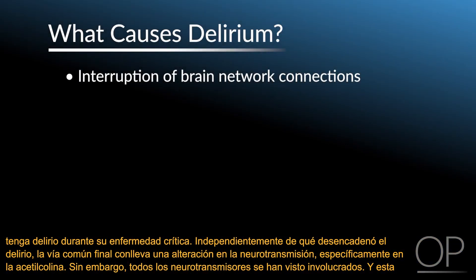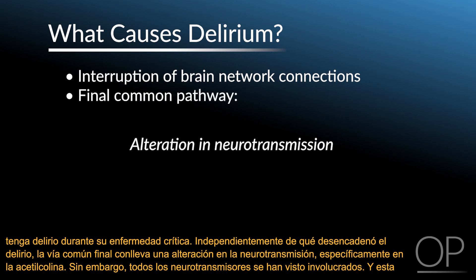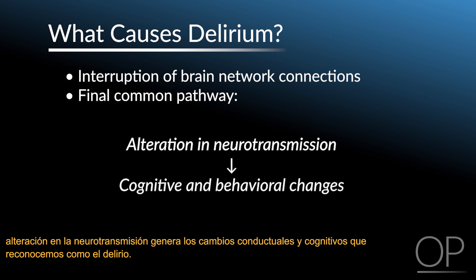Regardless of whatever triggered the delirium, the final common pathway involves alteration in neurotransmission — specifically acetylcholine, but all the neurotransmitters have been implicated. And this alteration in neurotransmission leads to the cognitive and behavioral changes that we recognize as delirium.